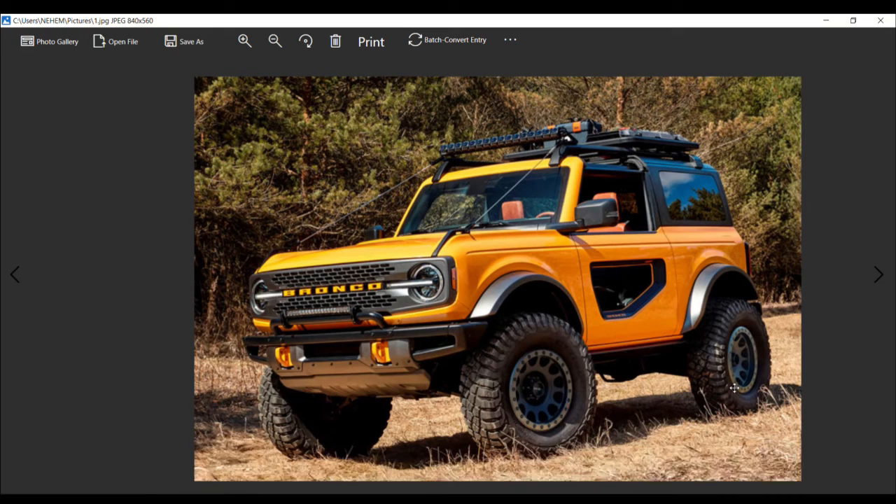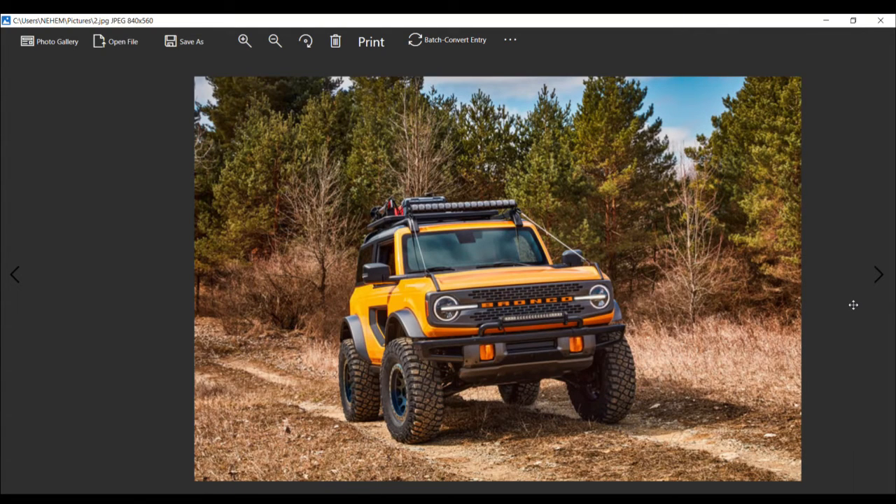Combined with the retro exterior, a fully modern interior, and removable doors and roof, the Bronco represents a new beginning for off-roading at Ford. Its affordable base price makes it accessible to millions of eager buyers who have been waiting years. The big question is whether the new Bronco will dent the Wrangler's sales — and it will, because it looks more rugged and takes it up an extra notch.